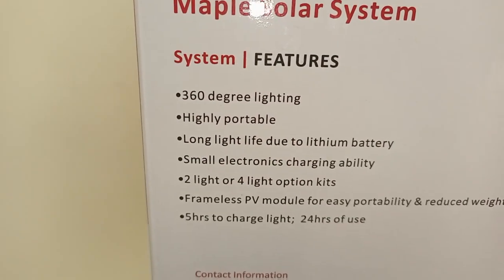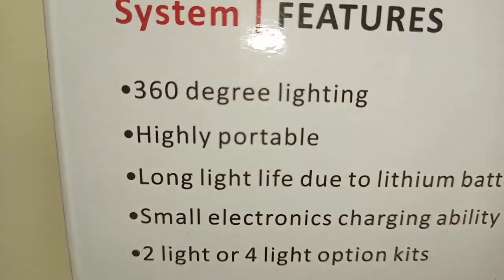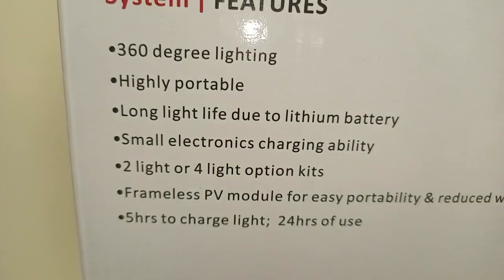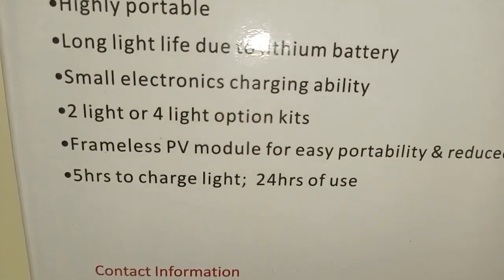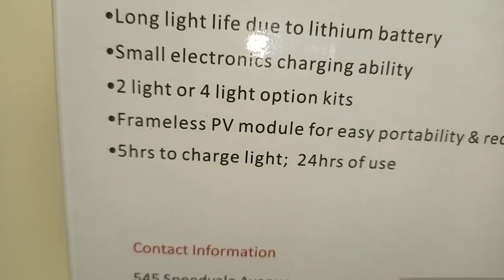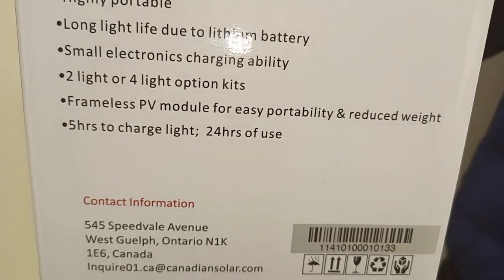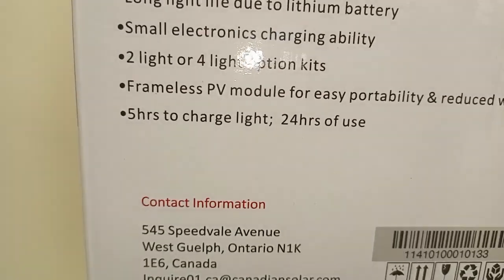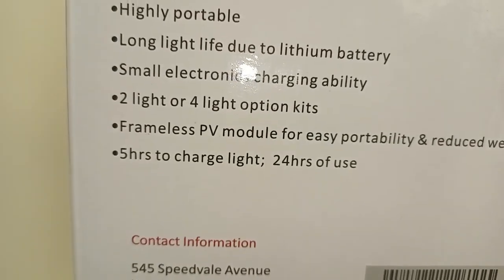Our MAPO systems have the following features: 360 degrees lighting, they are highly portable, long light life due to lithium battery, small electronic charging ability, 2-light or 4-light option kits, frameless PV module for easy portability and reduced weight, 5 hours to charge, and 24 hours of use.